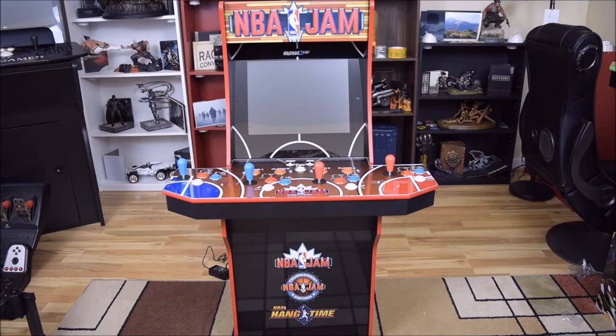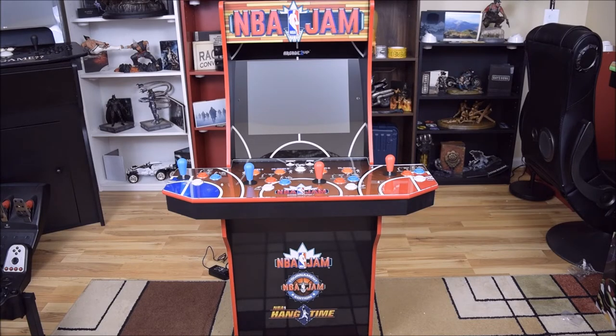Alright y'all, here are the results — this is how it looks. Finally, finito! Got the 4-player controller deck assembled. Also made sure I went behind the cabinet and plugged in all wires behind the monitor, also the AC adapter, and finally put the back piece of the cabinet in. Now all I got to do is find me a spot for this arcade machine, put this bad boy on the custom arcade riser, and I'll be sure to show you guys a little bit of the gameplay of each game — NBA Jam, NBA Jam Tournament Edition, and also NBA Hang Time.